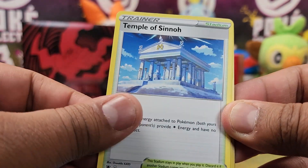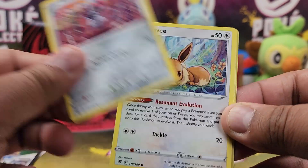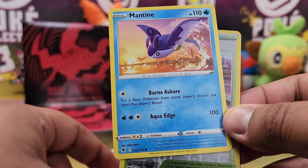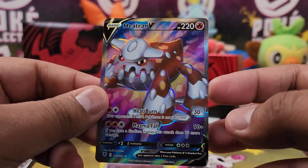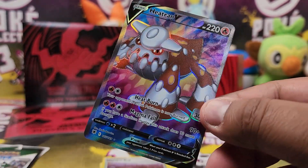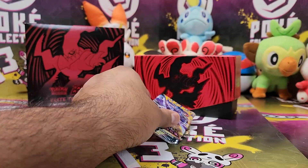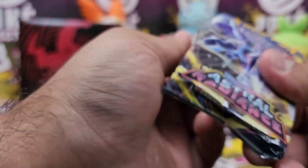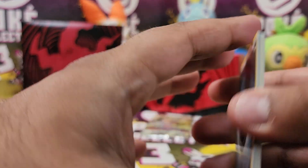All right. Temple of Sinnoh, Escape Rope Turbo, Roxanne, Ponyta, Eevee, Heracross, Teddiursa, Mantine, a Goodra Reverse. Oh my god — a Heatran V Full Art! Now that I didn't see coming at all. How cool is that? That's five out of six packs so far that have resulted in an epic pull. For every version there's a pull that we could probably get. This box is doing awesome.